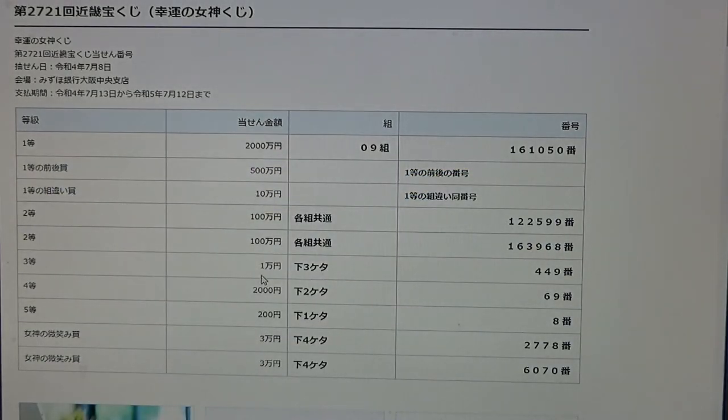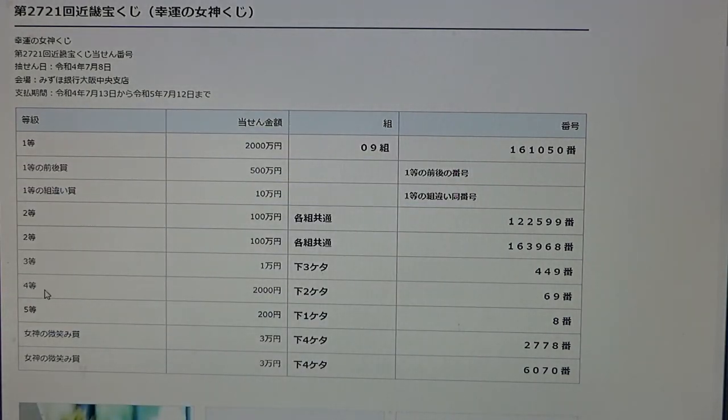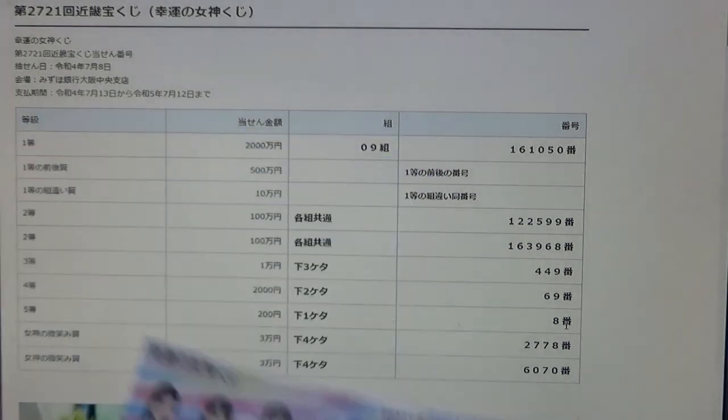To win the third prize, Ichiman-en, the last three numbers of your ticket must be 449. I have 616 — no good. To win the fourth prize, Nisen-en, the last two numbers must be 69. I have 16 — no good. To win the fifth prize, Nihaku-en, the last number must be an 8. I have a 6 — no good.